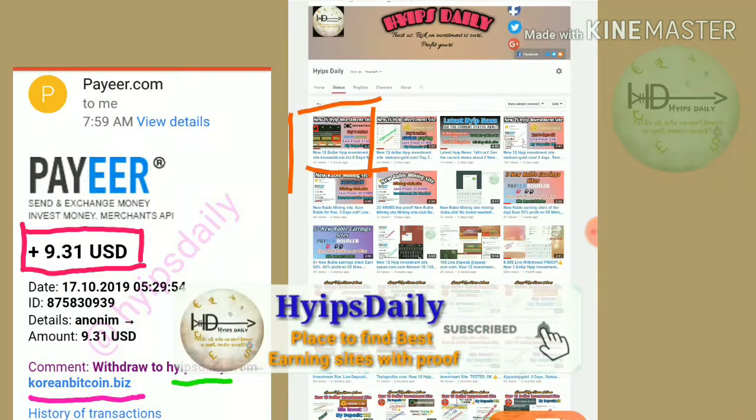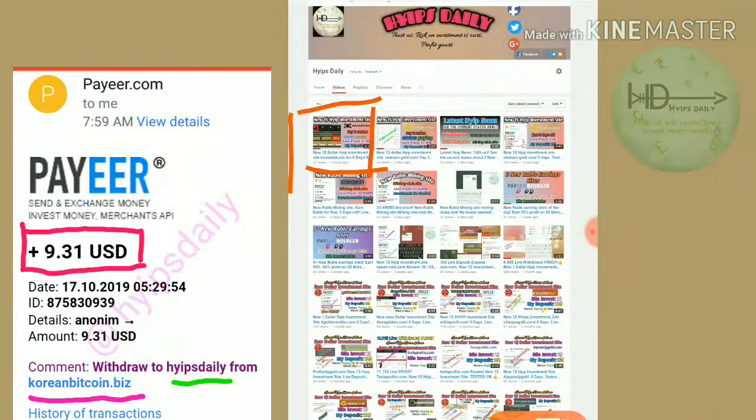The site got launched before 10 hours. In our previous video, I clearly showed you how to get started with the site and how to make a deposit. In this video, we are clearly seeing whether this site is currently working or not.